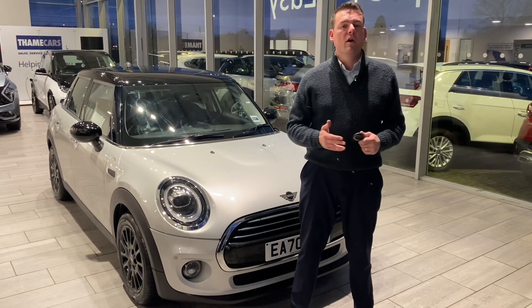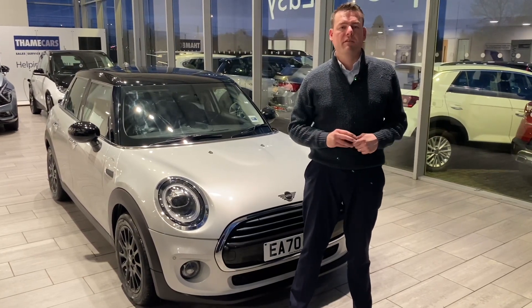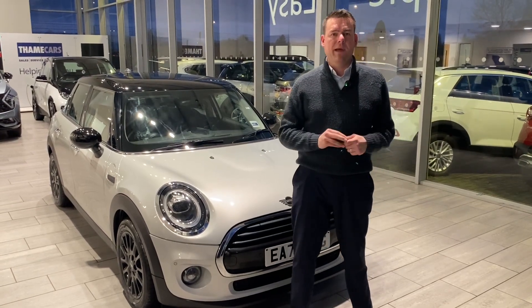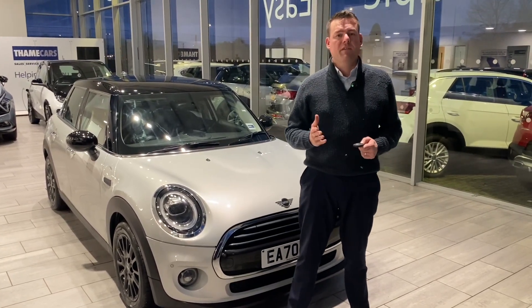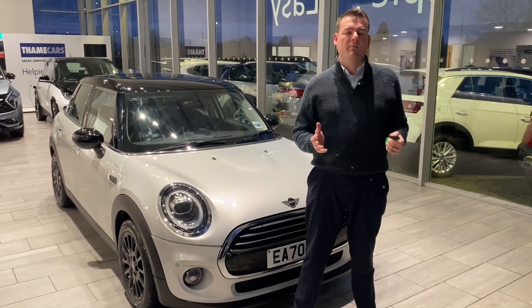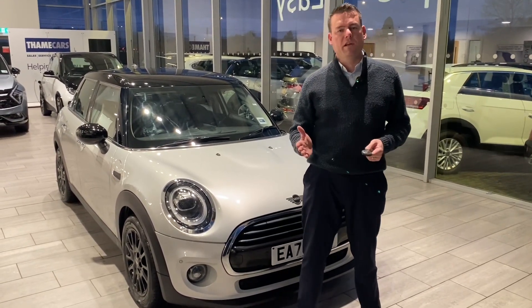All of our cars come fully prepared, ready to drive away with two keys, all serviced up to date, many with the remainder of the manufacturer's warranty. If you have a part exchange, we'd love to hear from you — do get in touch for an evaluation. It'll make the process very simple; you can drive in your old car and straight out in your new one.